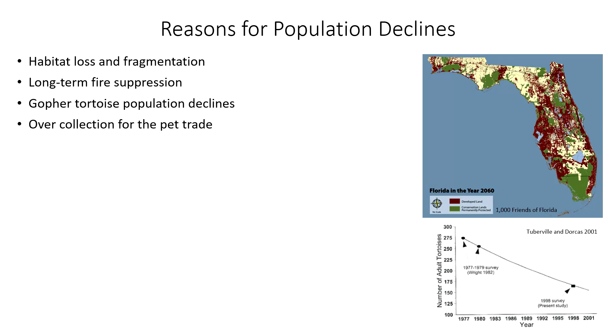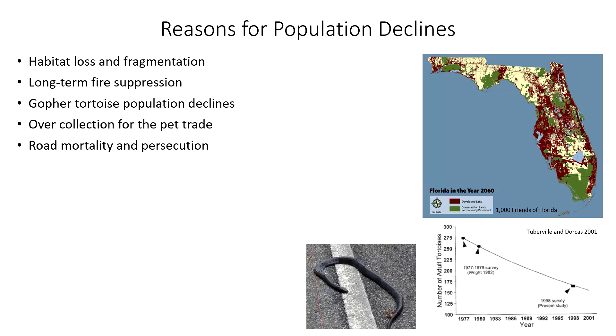The other main factor that contributed to indigo snake declines was over-collection for the pet trade. They are popular in the pet trade — they are big, impressive snakes — and so many individuals were historically collected and sold. There's also a host of other factors that can contribute directly to indigo snake mortality: road mortality, direct persecution from humans, and gassing of tortoise burrows to collect indigo snakes for rattlesnake roundups. This doesn't happen anymore to the extent it used to, but pouring gasoline down a gopher tortoise burrow is certainly not good for any of the species that are in it.